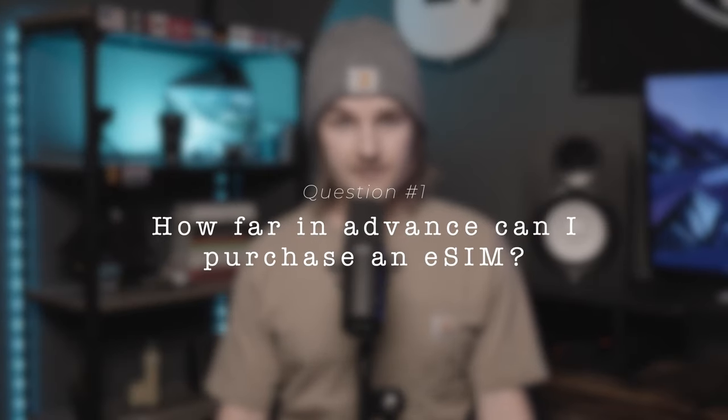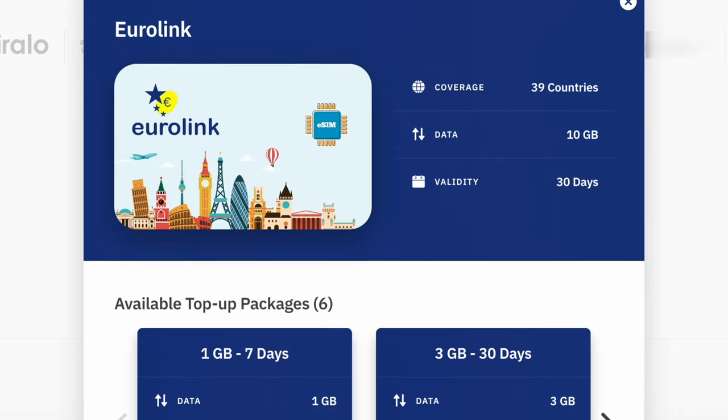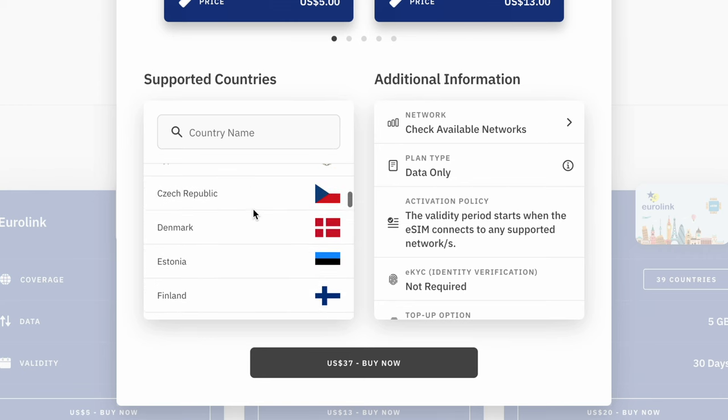How far in advance can you purchase an eSIM? The vast majority of Airlo's eSIMs don't actually activate until you arrive at your destination and your phone has had the ability to connect to one of the networks covered under your Airlo eSIM plan. There's really no limit as to how far in advance you can purchase an eSIM prior to your trip.